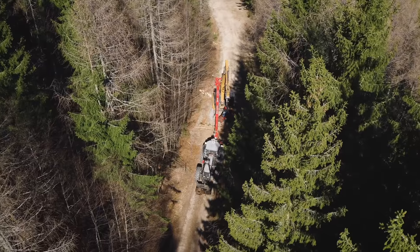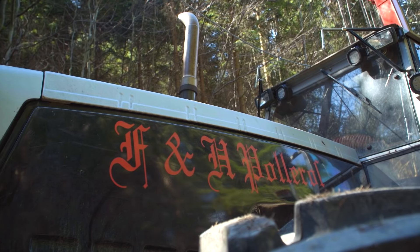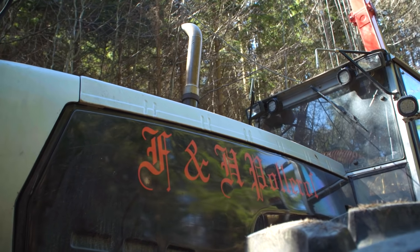Our tractor — it's quite funny, really — it's an ancient Steyr 1-990 with an old SESO engine in it, with an output of 190 horsepower. And that's just perfect for the skyline, because it's very fuel-efficient. It can easily operate the Tower Yarder, and it's more than strong enough to carry it as well.